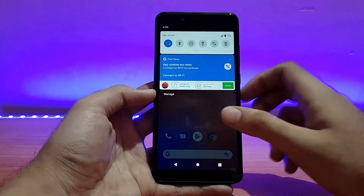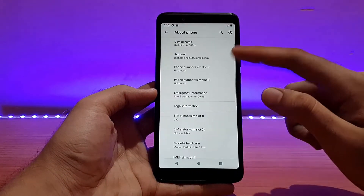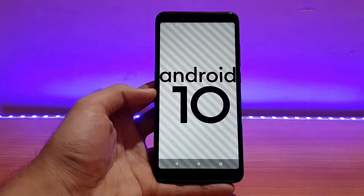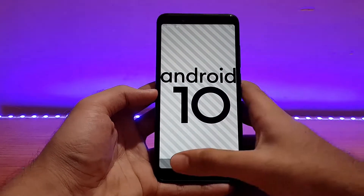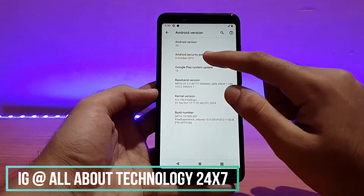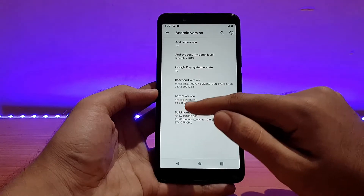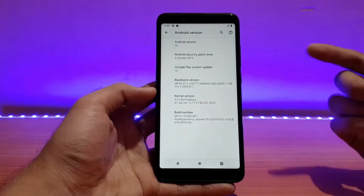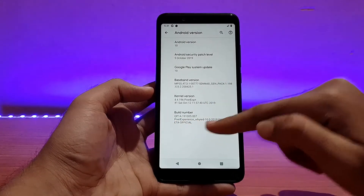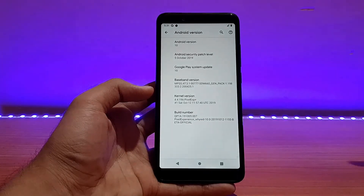Here is my Redmi Note 5 Pro running the Pixel Experience ROM based on Android 10. Let me first show you the About Device section. The Android version is Android 10. The security patch is October 5th, 2019, and the kernel is Pixel Experience Plus version 4.4.196 — this is the Pixel Experience own kernel. The build number says version 10 and the build date is 12th of October 2019.